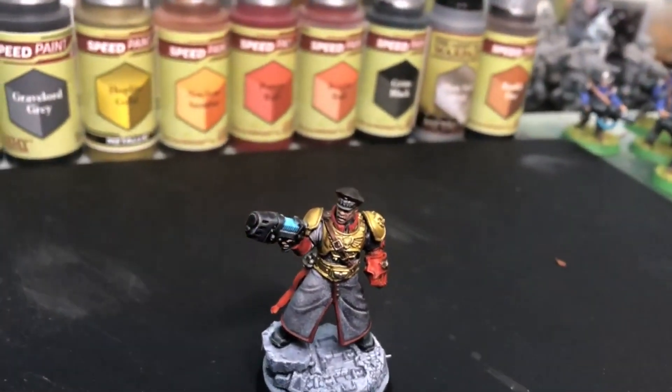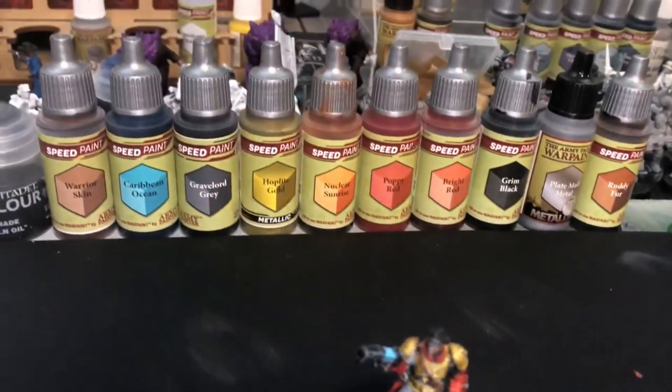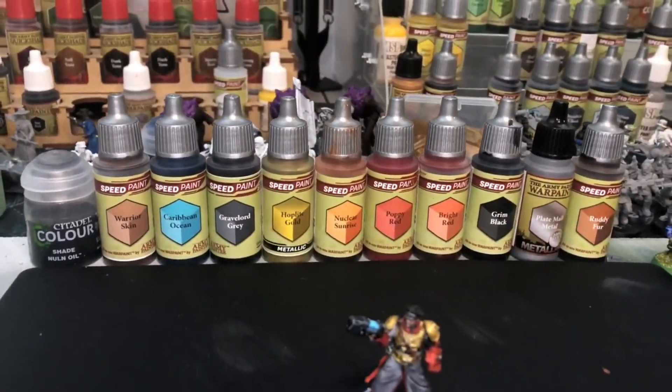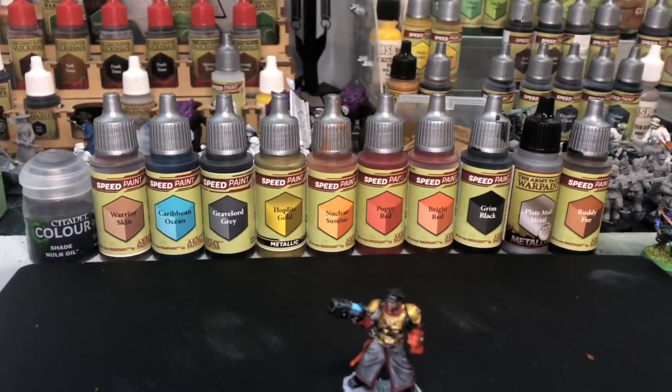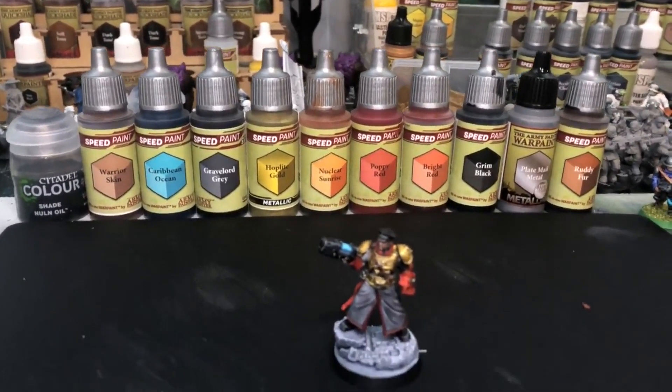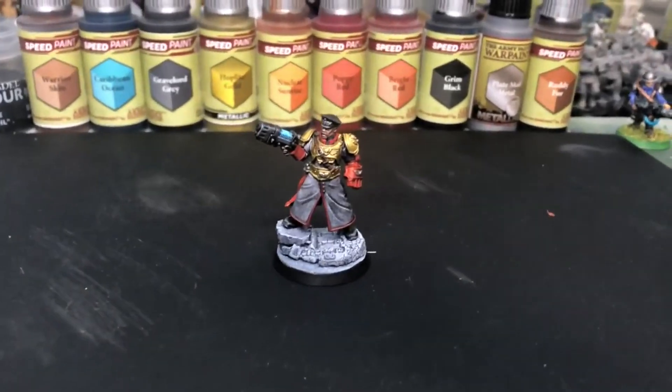Overall, I'm really happy with how the model looked. It's a good kit. Tough to say it's worth the money, but it is a good kit. Overall, great model. Great experience painting it. Please like and subscribe here on Brent Coast Gaming World, and I'll catch you guys next time.